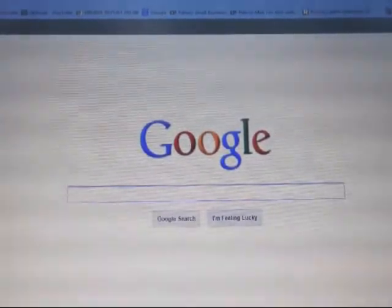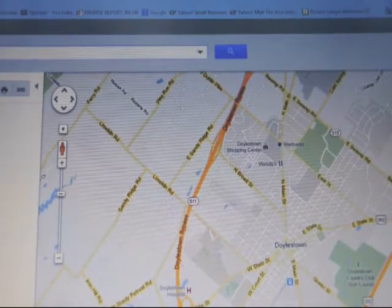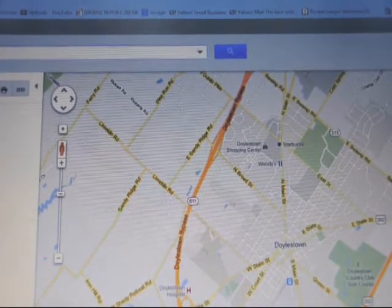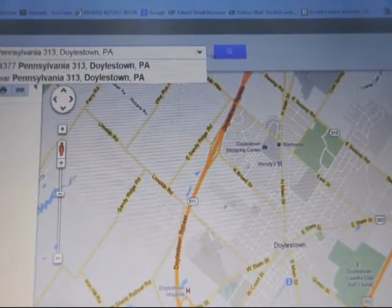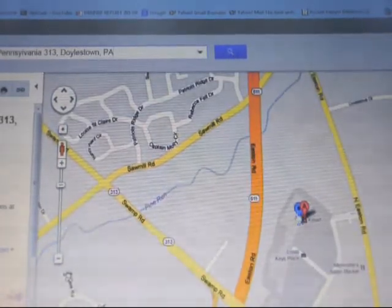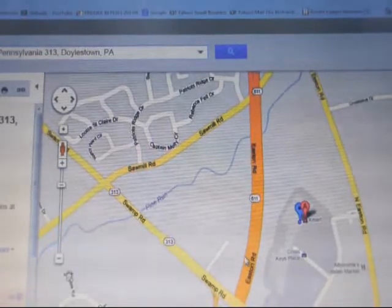Begin your search on Google by going to Google Maps. Here's Google Maps — this is the area around Doylestown, PA. Type in Kmart, Doylestown, PA. Up will pop the Kmart. This is Kmart right here, on Route 313 and the 611 bypass.